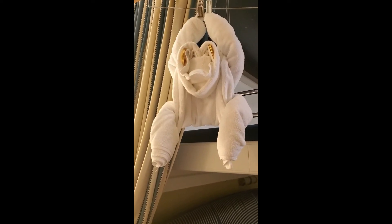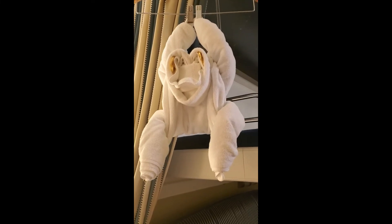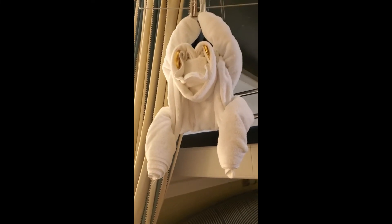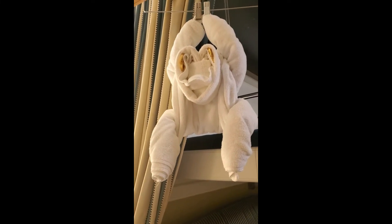This little guy was waiting for us tonight — I think he's a monkey, he's very cute, hanging from the hangers. And there I am with my ears still on — I had to put the chin strap on because it is very windy up on the decks tonight. The pirate party was fun, the fireworks were great.